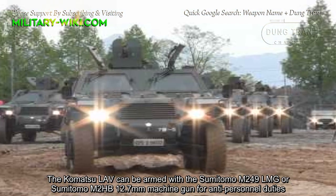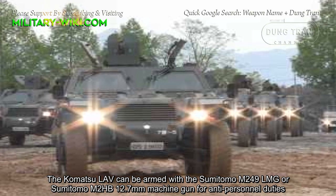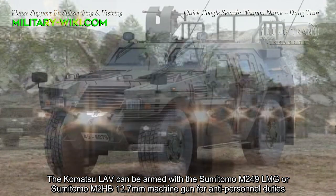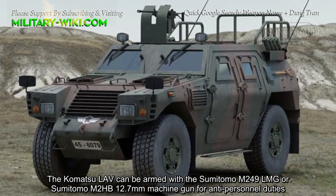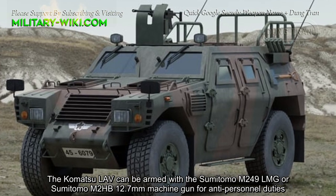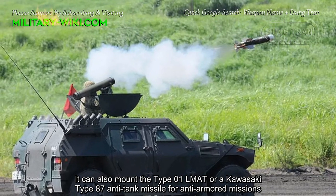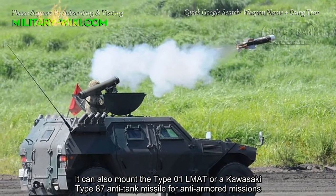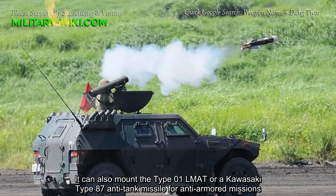The Komatsu LAV can be armed with the Sumitomo M249 LMG or the Sumitomo M2HB 12.7 mm machine gun for anti-personnel duties. It can also mount the Type 01 LMAT or the Kawasaki Type 87 anti-tank missile for anti-armor missions.